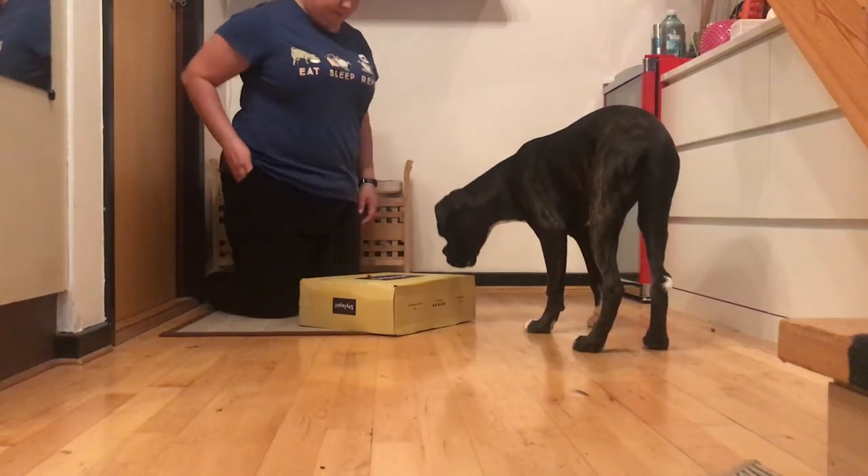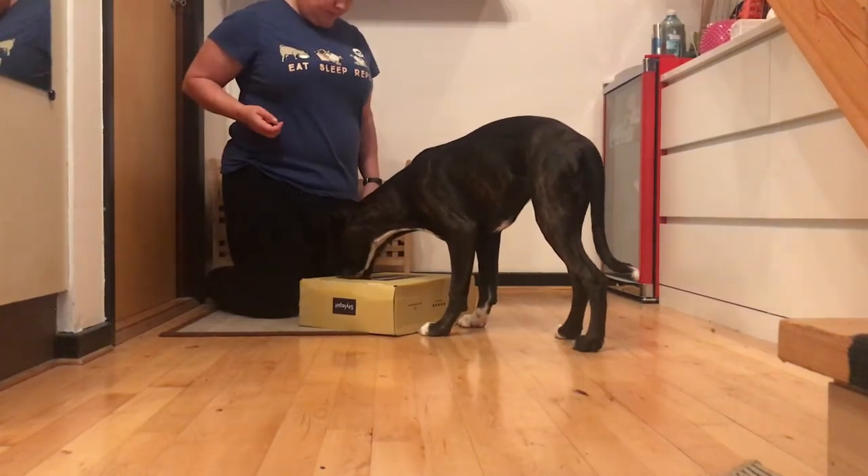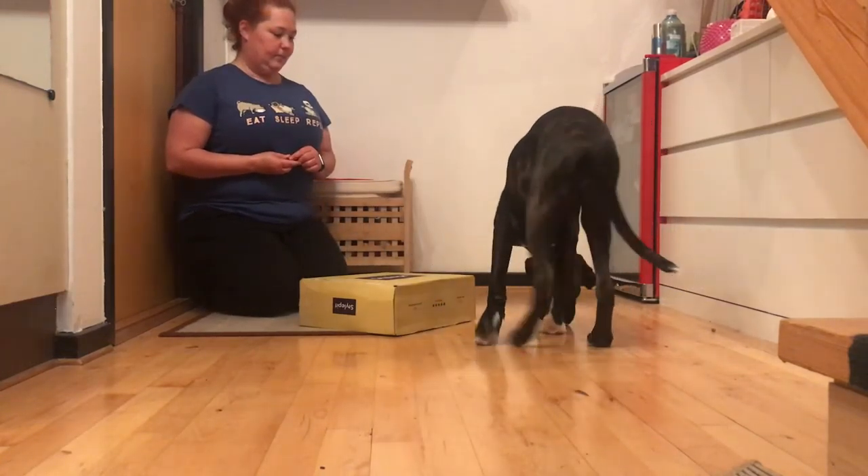When your dog begins to get confident around the box, you can change the setting by flipping the box over. Continue to reward interactions.